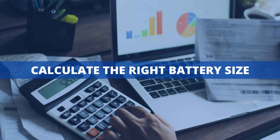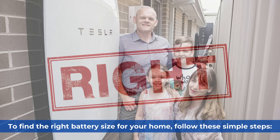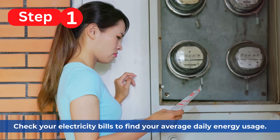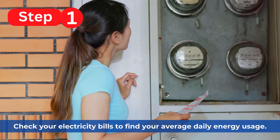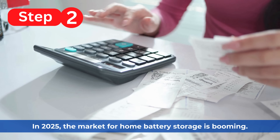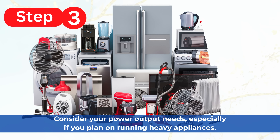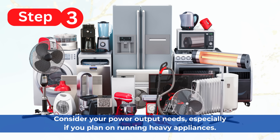To calculate the right battery size for your home, follow these simple steps. Step 1: check your electricity bills to find your average daily energy usage. Step 2: calculate your battery capacity based on your nightly energy needs. Step 3: consider your power output needs, especially if you plan on running heavy appliances.